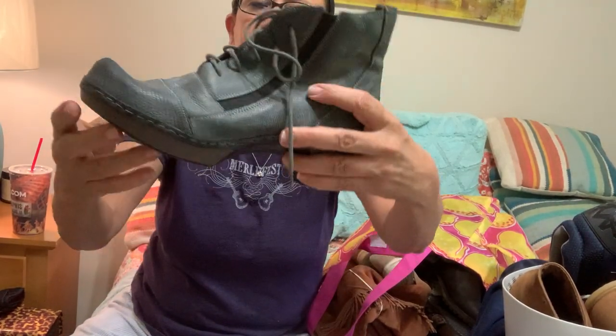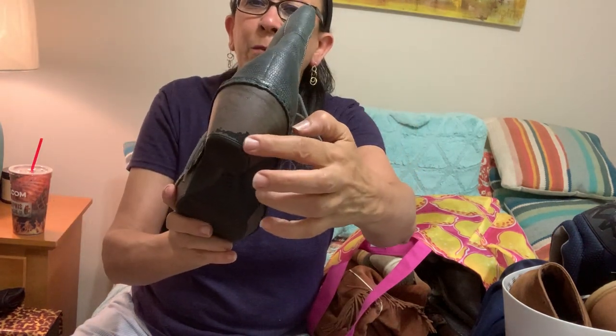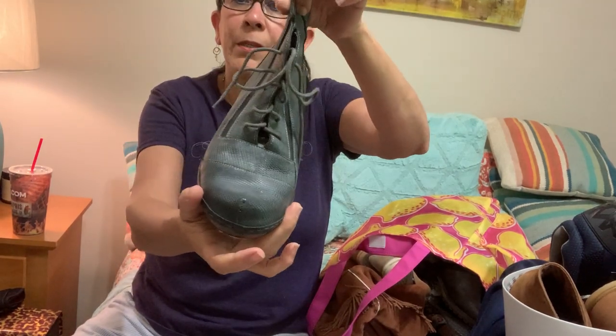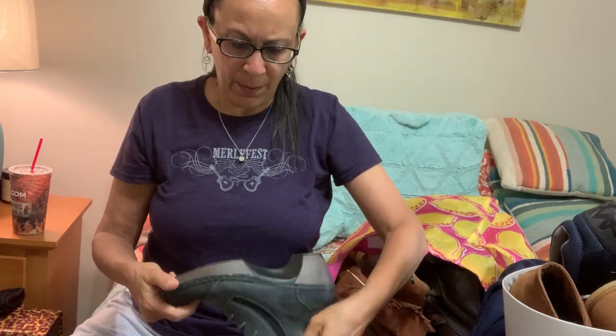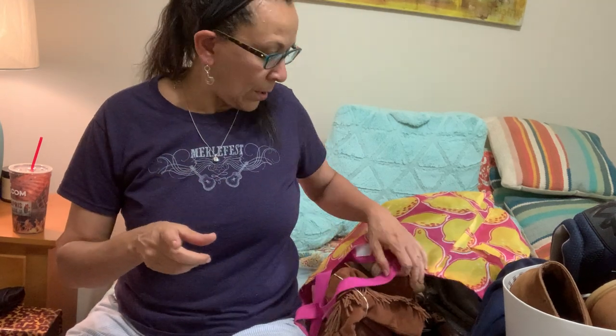These are NAOT — however you pronounce that — in pretty decent condition, just a little bit of wear. I have some brown shoe paint I might test on that. They're cute little blue-gray lace-up booties, size 36 which I believe translates to about a six. This is a good brand — I actually sold two pairs of NAOT in the past week, both sandals.